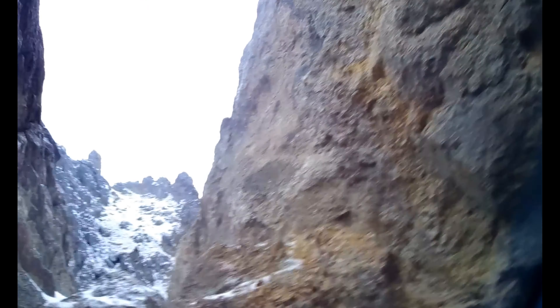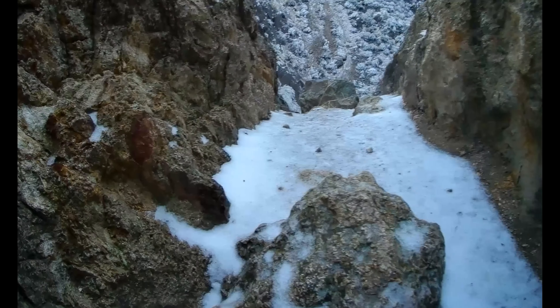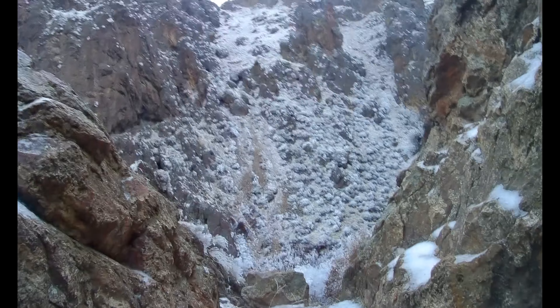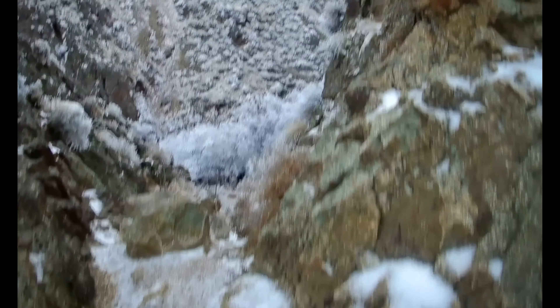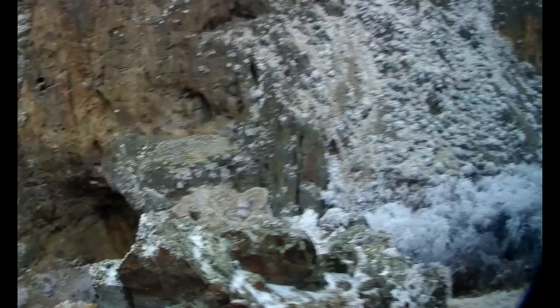As you can see, you need to know where to grab your footing in order to climb this. Experienced rock climbers would have no issue at all, but to just the casual adventurer like myself, you need to be careful.